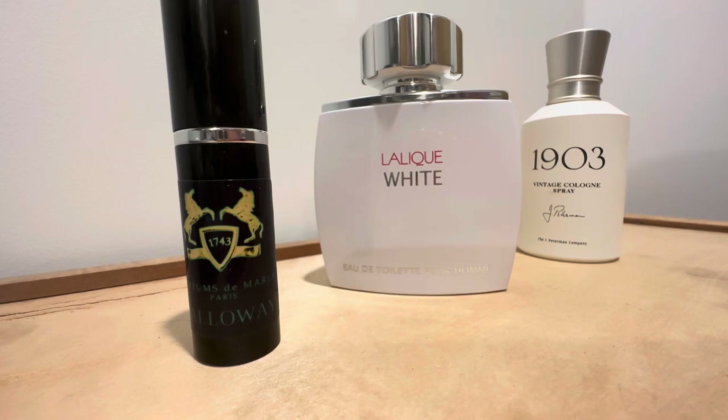If you've tried these perfumes, I'd love to know your thoughts — whether you disagree or agree with me. I think they're wonderful options. Have a great rest of your day. Goodbye.